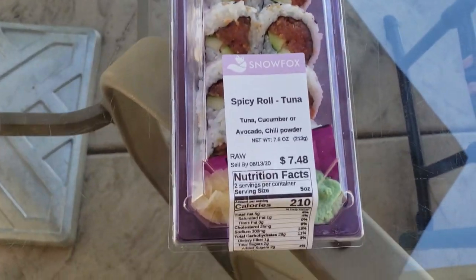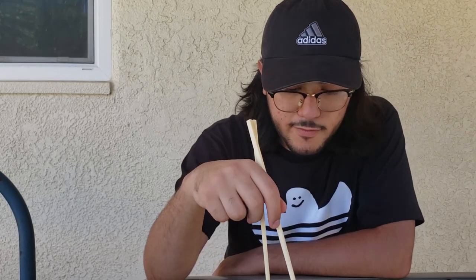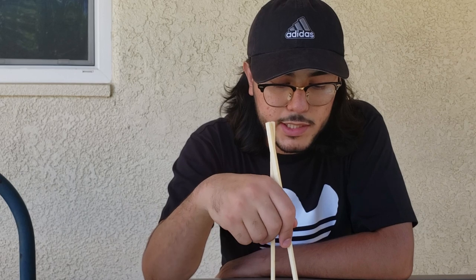Next we have sushi from Winco. I'm gonna grab this so you guys can see too — very delicious looking. We have some tuna, a spicy tuna roll. One thing I noticed that's different about this one is that there is no sriracha mayo sauce or any spicy sauce. Instead, it looks like it's seasoned into the meat. We have two pieces of cucumber, some tuna, seaweed, and rice with sesame seeds on top.